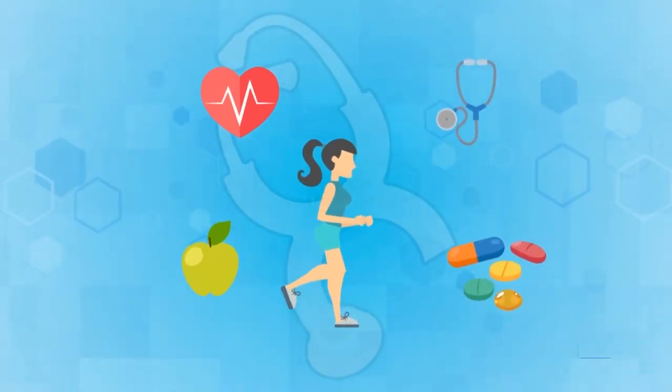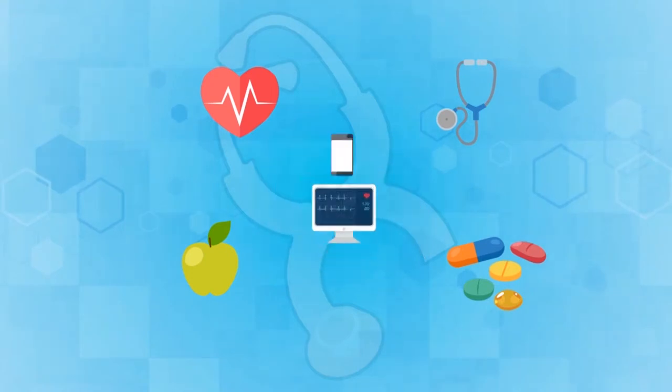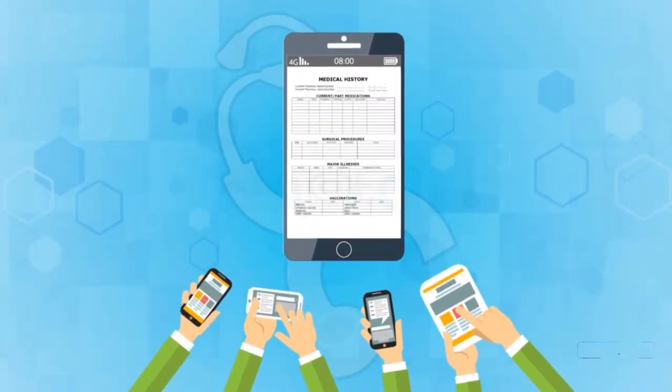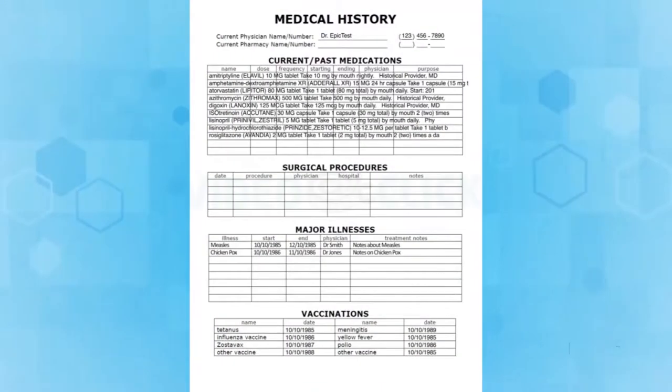Healthcare shouldn't be an on and off concern. Instead, it should be a close monitoring responsibility. If you want to avoid any long-term health problems and chronic health conditions, it's vital to take care of your body and know what is on your health reports.